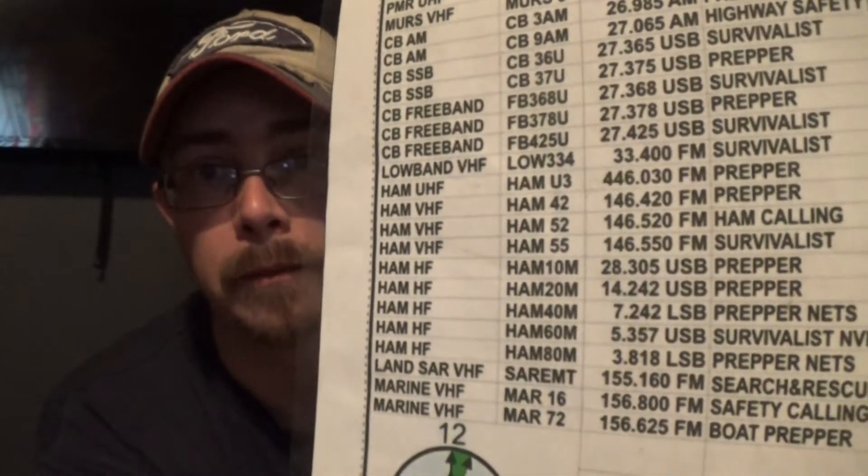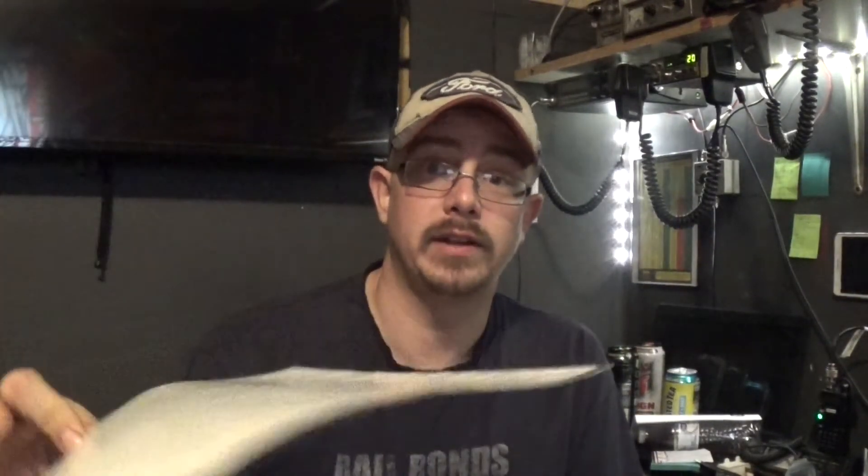If you have a radio capable of it — like the ICOM sitting up there — that can go from 0 to 30 megahertz, the 333 plan also shows frequencies in that range. You also have marine bands, and you can pick up marine band radios for relatively cheap. This 333 radio plan is just an example, and as you can see, I have it laminated — it won't get damaged or faded. I could throw it in a puddle of water, pull it out, and it'd be just fine.